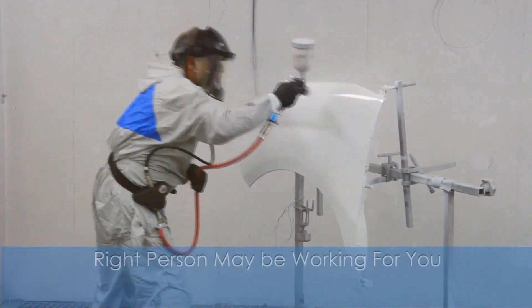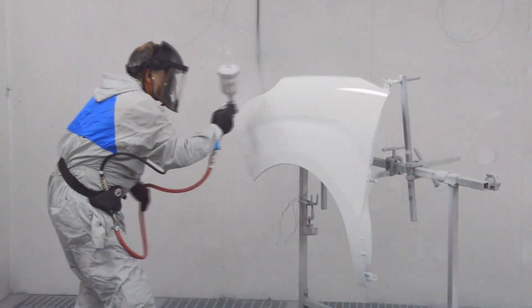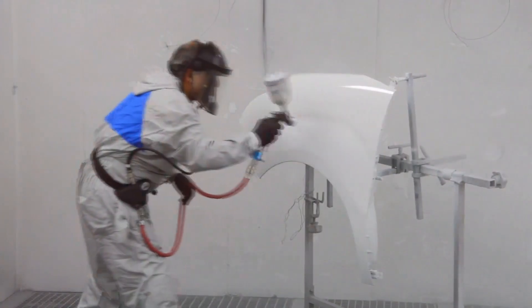Join us on the journey to excellence. Let us help you identify the right person to become your next automotive painter.